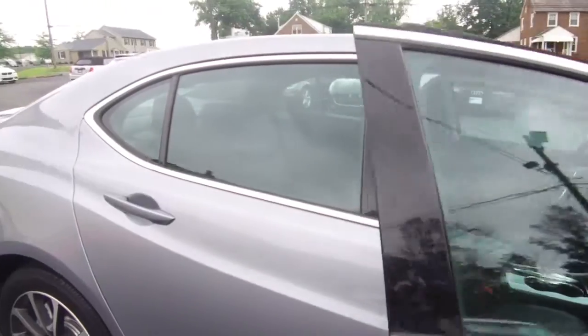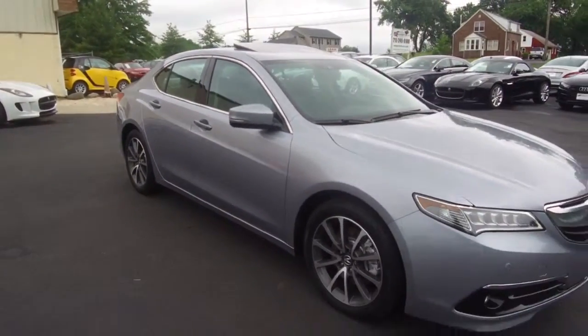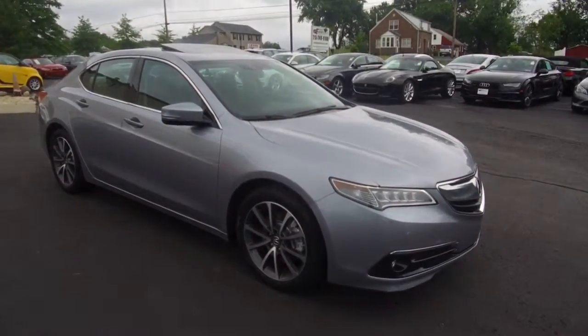All the details for this vehicle can be seen anytime at E-Imports.com, and we can take questions at the store at 215-249-9100. Thanks for checking it out.